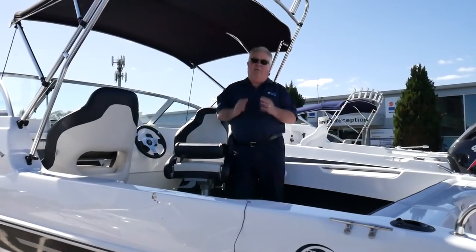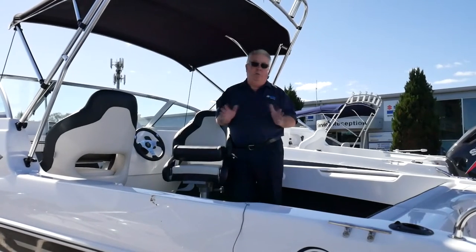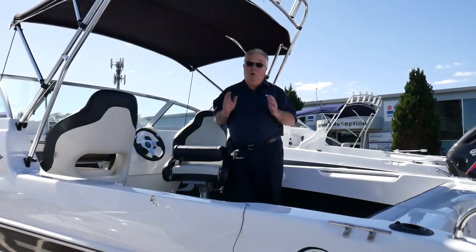These Revival 580s are fast growing in popularity. If you're out looking for a boat, put this on your shopping list. You will not be disappointed.